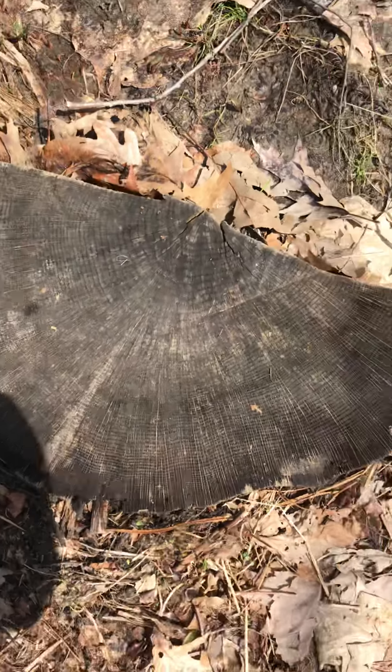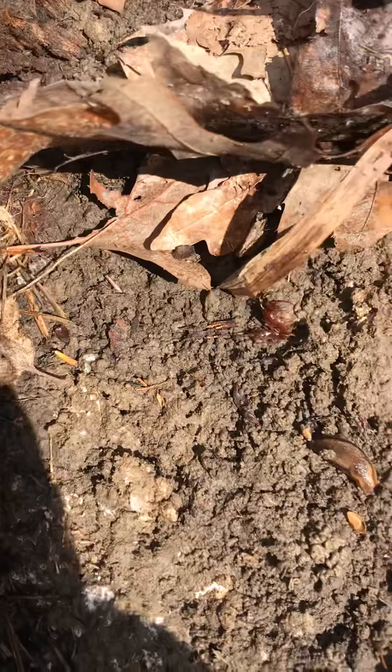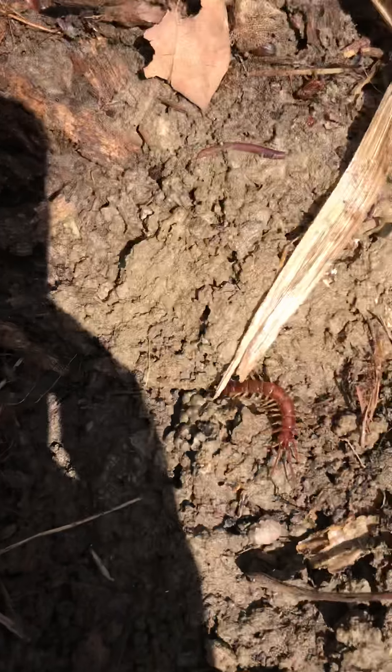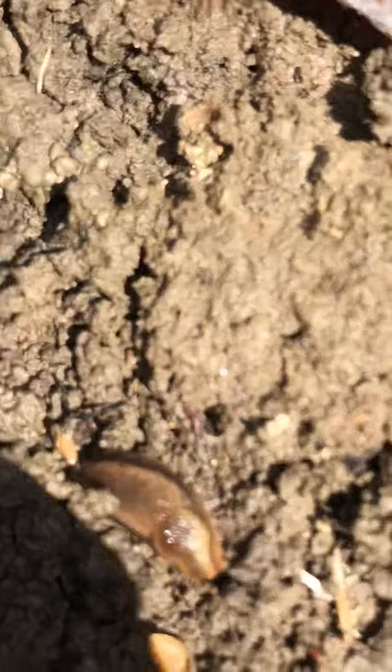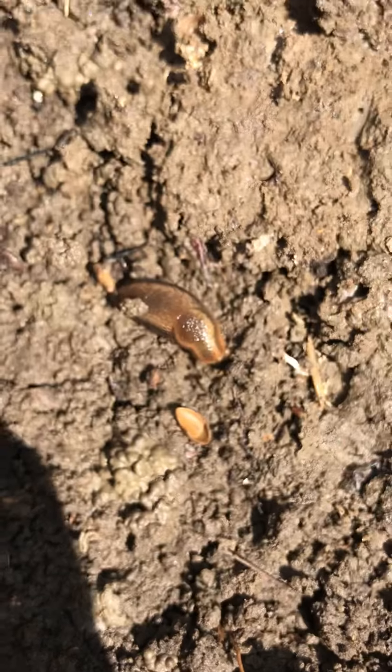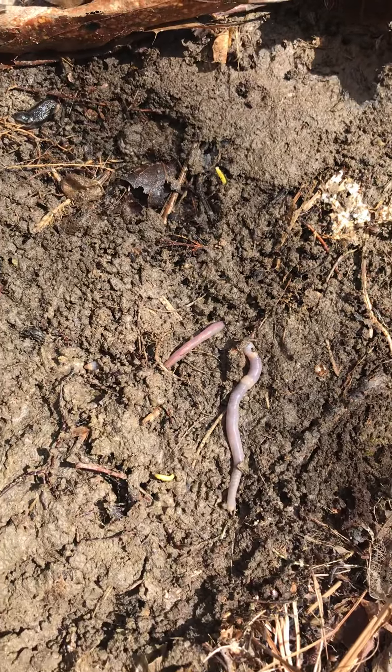First I'm gonna lift up this stump. We got a centipede crawling under there — he's running quick, look at him, he's big! A slug right there and earthworms. I knew there would be earthworms.